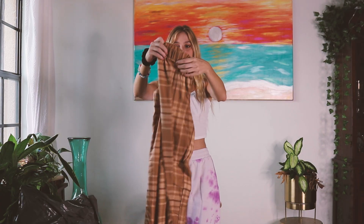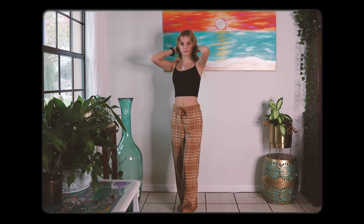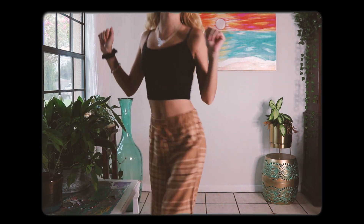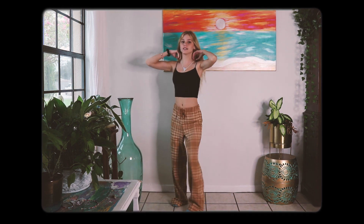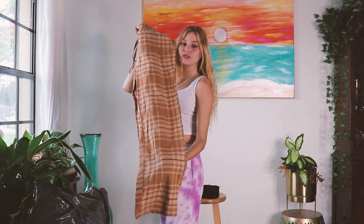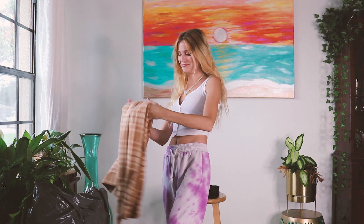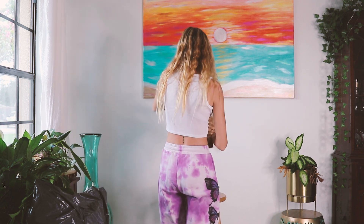Next I got these plaid beige pajama pants. I like them because they're flannel plaid but all neutral-toned and beige — kind of like grown-up pajama pants. Meanwhile I'm currently wearing tie-dye butterfly pants, so that's the contrast there.